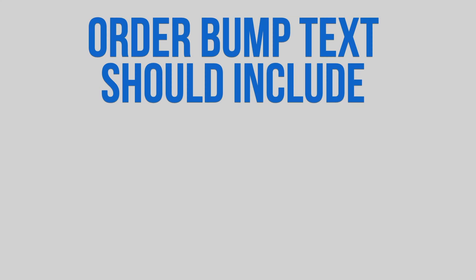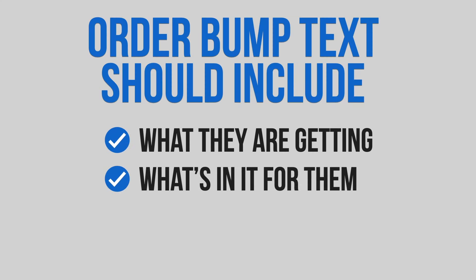Now I want to cover how to write these order bumps. As I mentioned earlier, there isn't much room to write a lot of copy, and you don't want to write so much that you have a whole sales page embedded within another. That's why these should be cheaper than typical back-end upsells. You need to keep the copy simple — tell the reader what they are getting, what's in it for them, and why they need to take action today, and that's it.